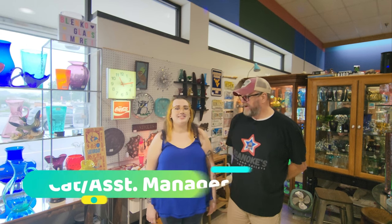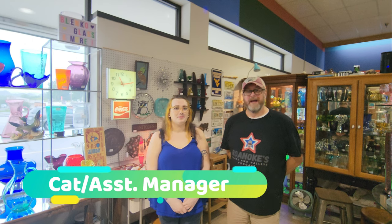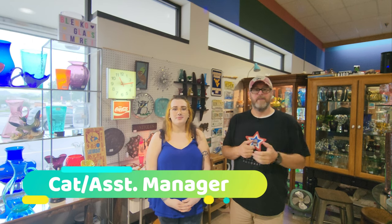Rob Jesse here with Eat Live Love Roanoke and Peaks and Valleys podcast. I'm here with Cat at Roanoke Antique Mall. It's right behind the Dairy Queen on 460 near Gusnicks Boulevard. And to be honest, I've lived here all my life and had no clue this was back here. How long have you been here?